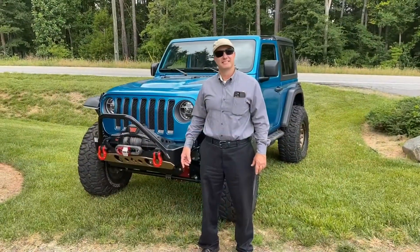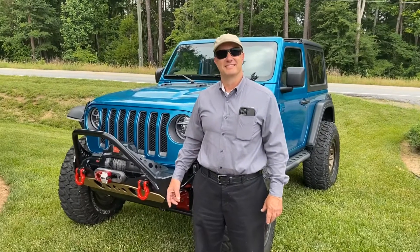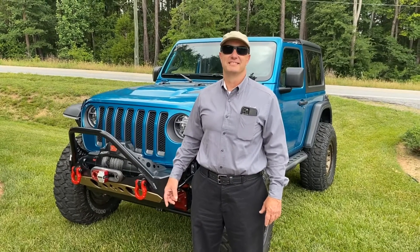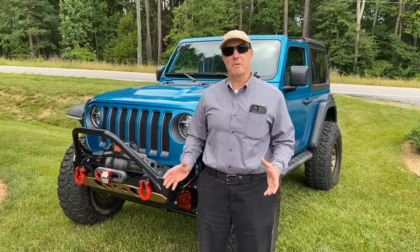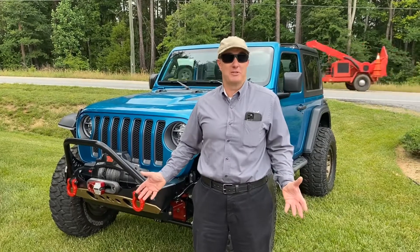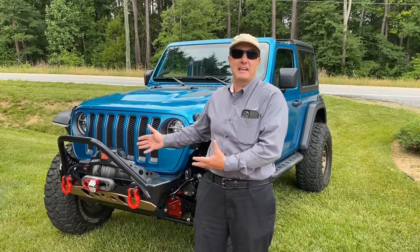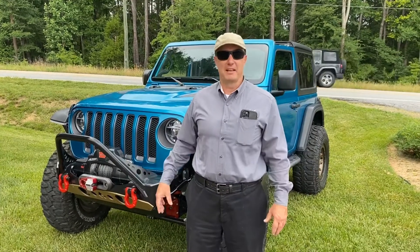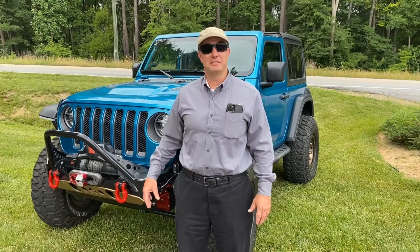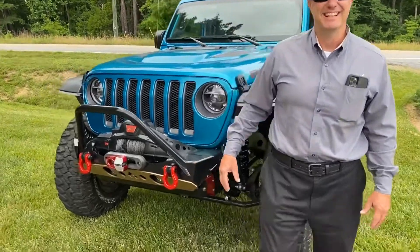Hey, how you doing? I'm Diesel and this is Jeep of the Month. This is Jim, and let's have a walk around and see what he did, because he did quite a bit — JL two-door. One thing people have questions about is the actual color. If you go to the dealership and ask for that color, its official name is Bikini Pearl. I don't know what that has to do with blue, teal, or green, but it's called Bikini Pearl — some marketing guy came up with that name. Works for me, I love the color.